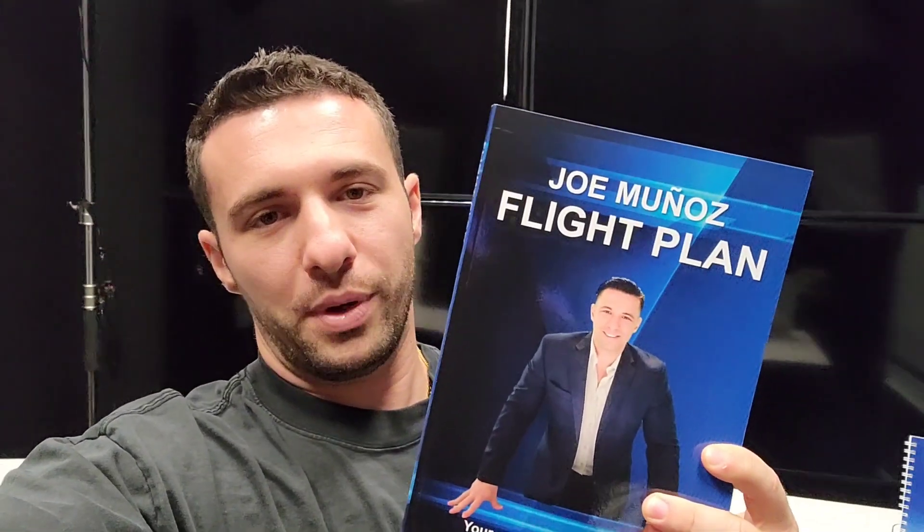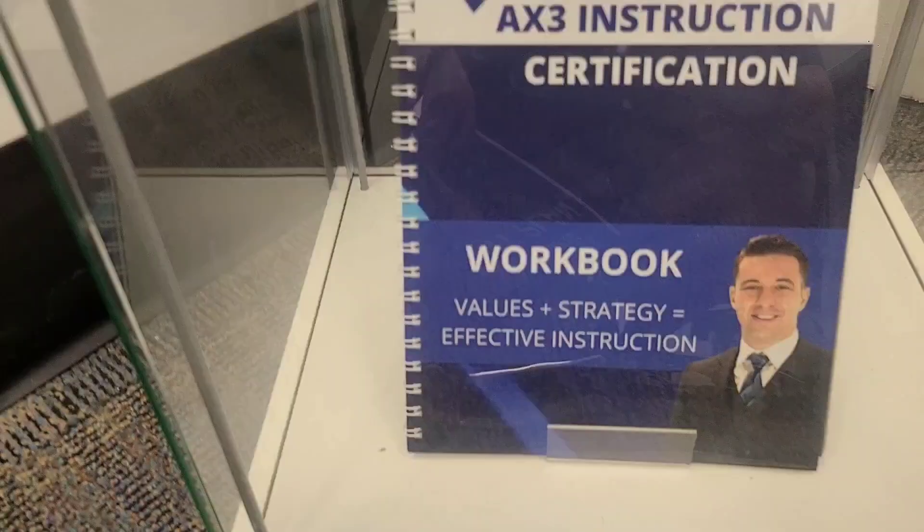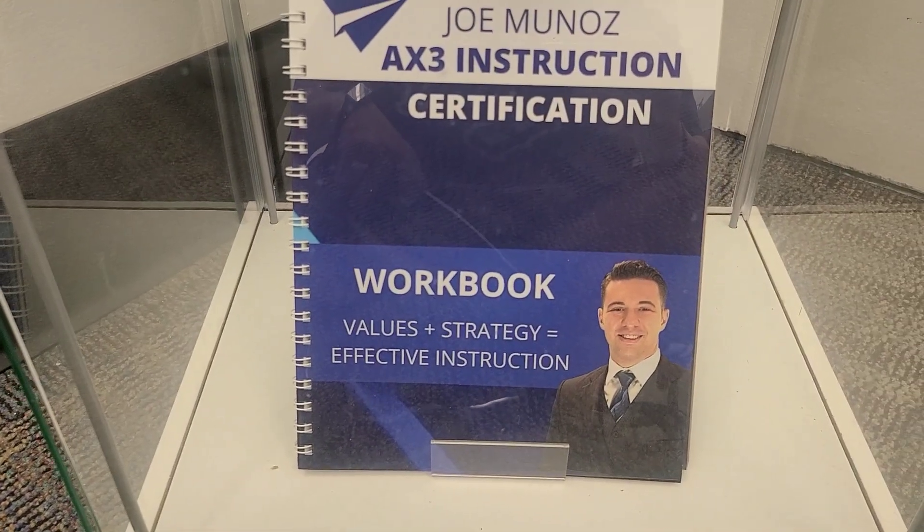We offer those courses at onestepprep.com. I've also written another book called Flight Plan — about 235 pages, an easy read covering finance, mindset, and communication. For those looking to boost their communication skills, we have the AX3 Instruction Certification workbook and manual, which you receive when you do the AX3 certification with me. You can enroll at ax3certification.com/enroll.